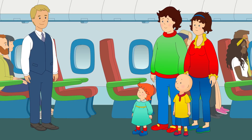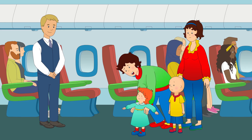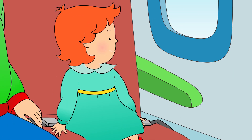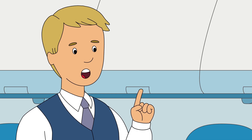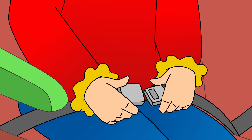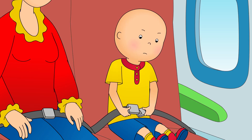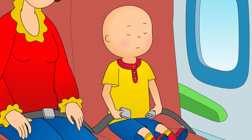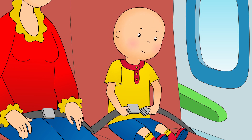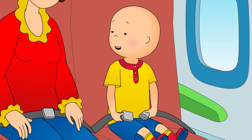Here we are. Can I sit by the window, Mommy? Of course, Caillou. You can sit next to the window too, Rosie. You have to put your seatbelt on before we take off. Let me know if you need anything. Caillou tried to put on his seatbelt, but it was a little tricky. Do you need some help putting your seatbelt on, Caillou? No, I can do it. Maybe just a little help.